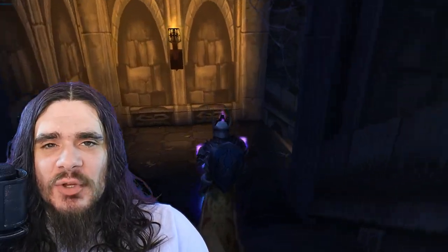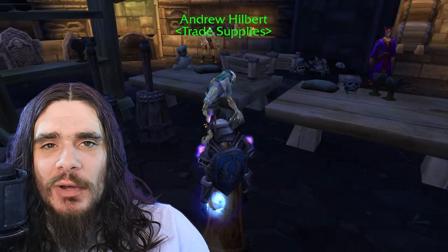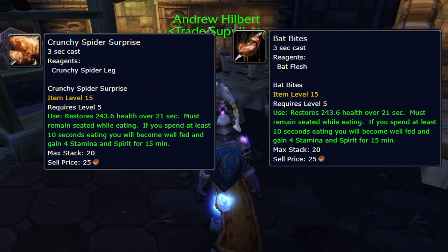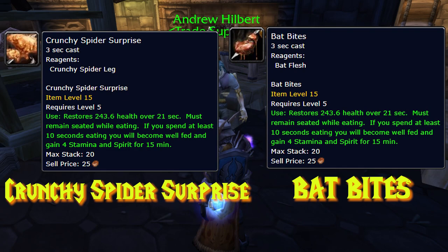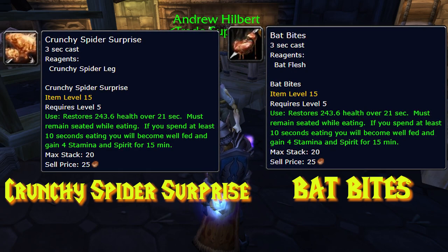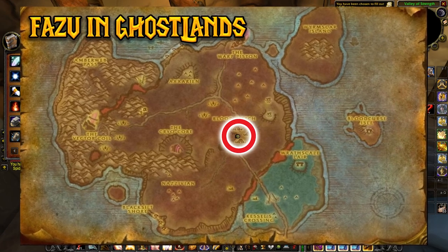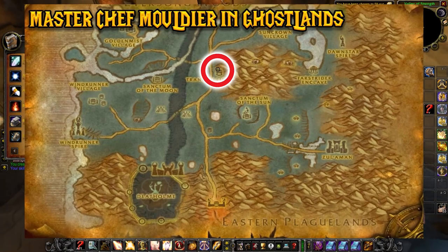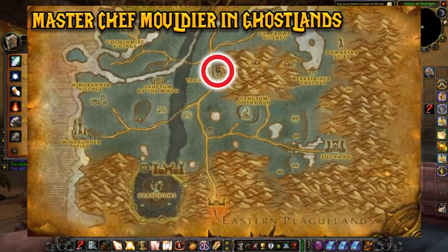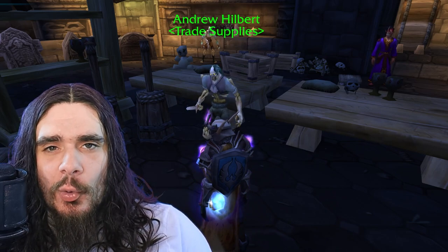The Burning Crusade has added some new options for Blood Elf and Draenei characters that also work for your other characters. There are two powerful new low-level recipes: Bat Bites and Crunchy Spider Surprise. For Alliance, the Crunchy Spider Surprise is available from Fazu in the Ghostlands. For Horde, both Bat Bites and Crunchy Spider Surprise are available from Master Chief Muldir in Ghostlands. I highly recommend these recipes, especially Bat Bites for Horde — it's so much cheaper than any other option.